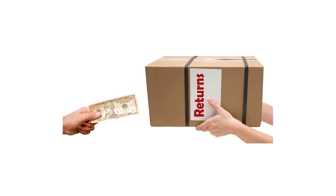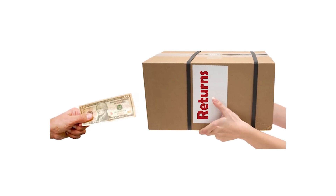Hi, Ginger Gay here with Electronic Money Company Merchant Services. Let's talk about when somebody wants to return a product and you have to issue a void or a refund — which one do you use? Let's explain it.